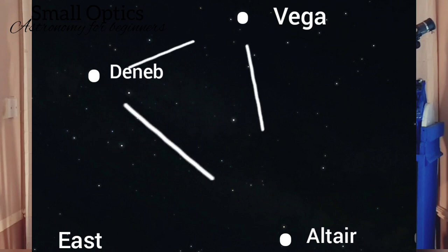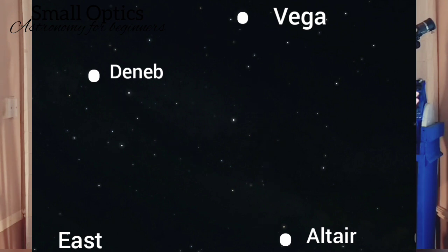It's called the Summer Triangle basically because it's mainly visible in the summer months. Now there are some interesting objects in and around the triangle, but I want you to concentrate somewhere in the middle, down towards the bottom of the triangle. You're going to need pretty dark skies to see this — you can see it in light-polluted skies, don't get me wrong, but darker skies are going to allow you to see it a lot better.